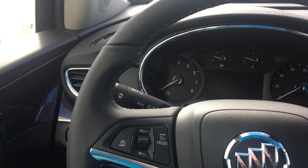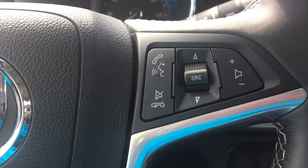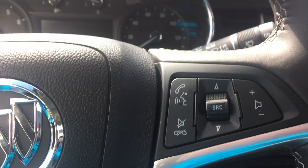The gorgeous leather-wrapped steering wheel features cruise control options as well as hands-free calling and radio controls.